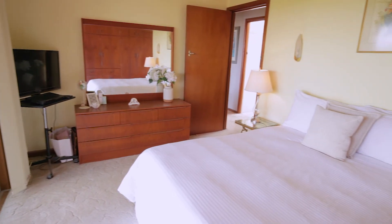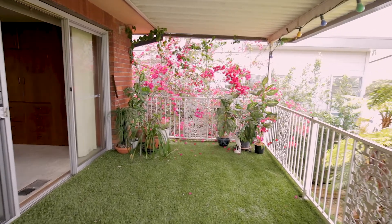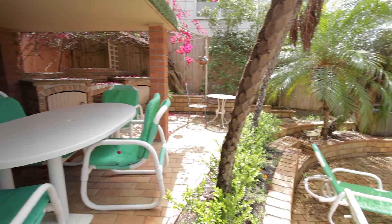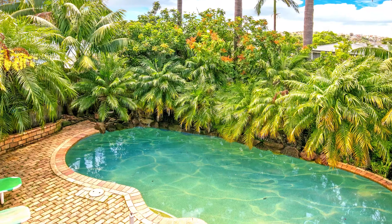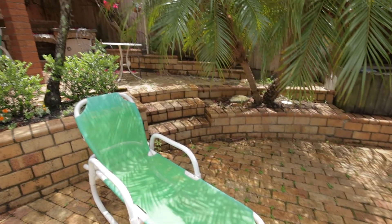The front covered veranda is a great place to take in the view and entertain, capturing those refreshing breezes on a summer night. The property features an in-ground pool and a lock-up garage, all set on 626 square metres.